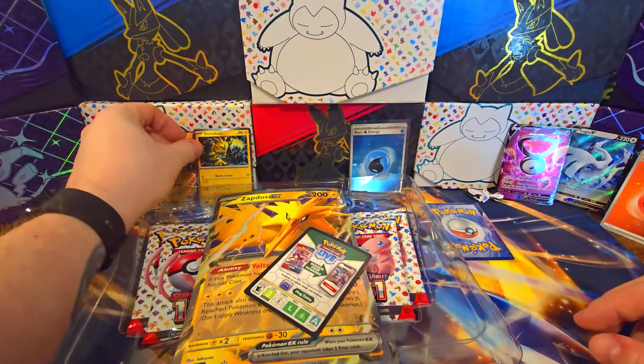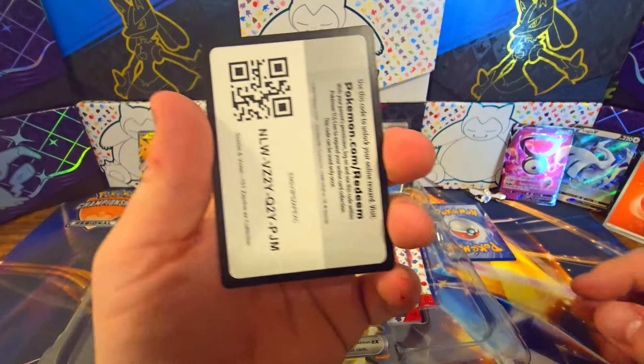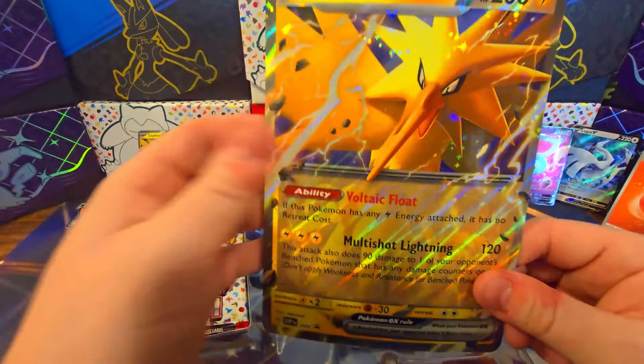If Magmar is on your bench, this attack does 40 more damage. Whoop-dee-doo. There's the code card — you guys can claim that if you want.